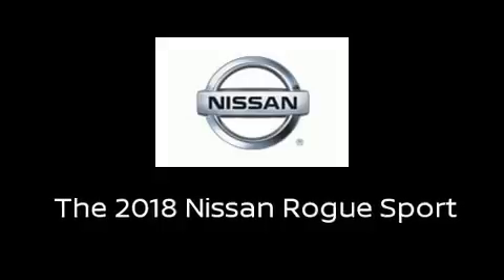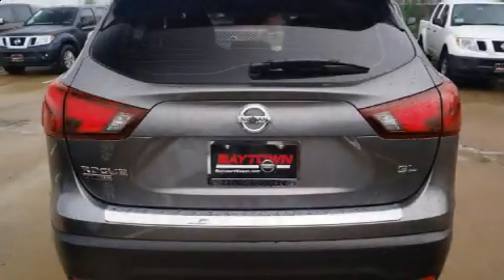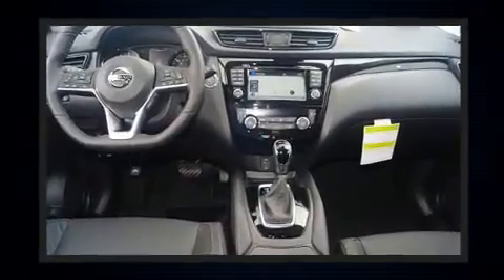Take command of the road in the 2018 Nissan Rogue. It features a front-wheel drive platform, an automatic transmission, and a two-liter four-cylinder engine.